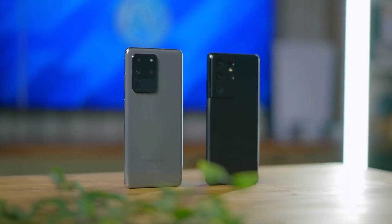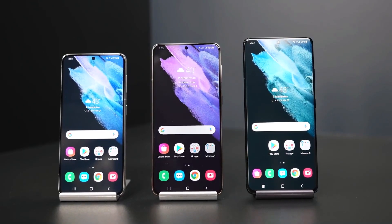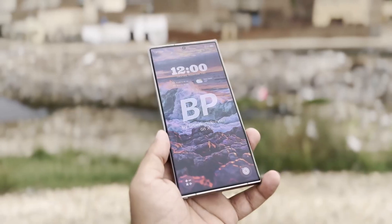This lineup is gradually shaping up to fully embrace the latest Android update, with each device now gearing up to offer users the new features and enhancements that come with Android 15 and Samsung's updated One UI.